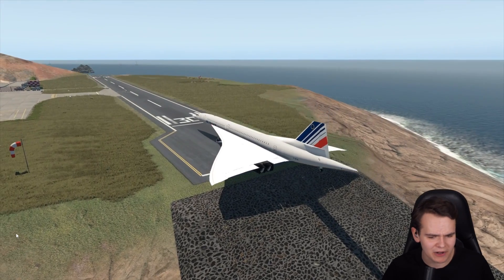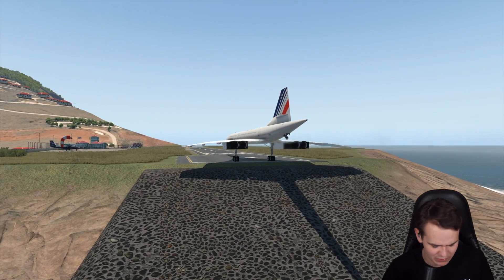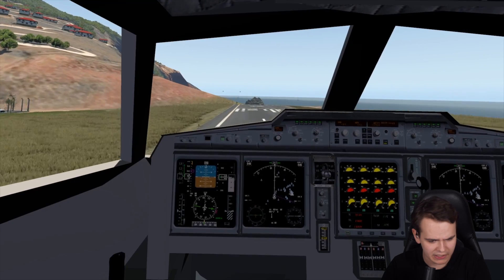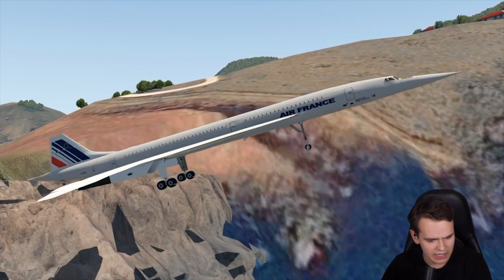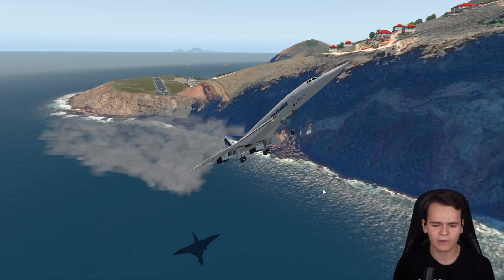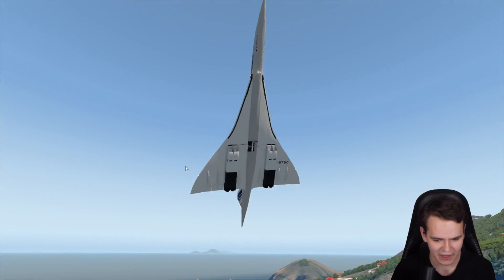Let's do a proper takeoff test at Saba Airport — the shortest runway in the world. This will definitely work, or not. Give it full power. We need like 120 knots to take off. I've clipped the wing, but nothing to be worried about. The Concorde B with its incredibly powerful engines and flaps is now able to take off from Saba. Do whatever you want with that information.